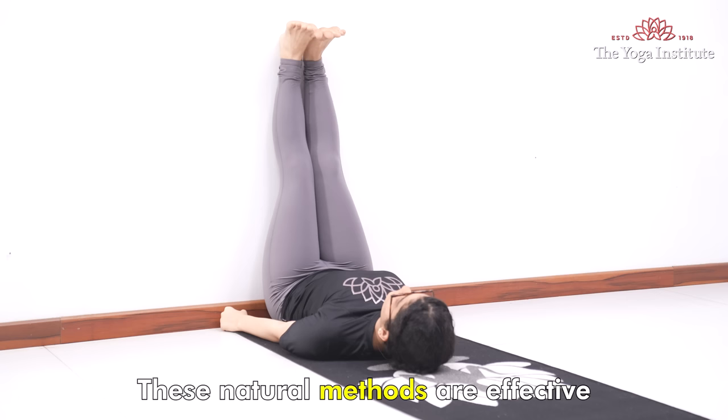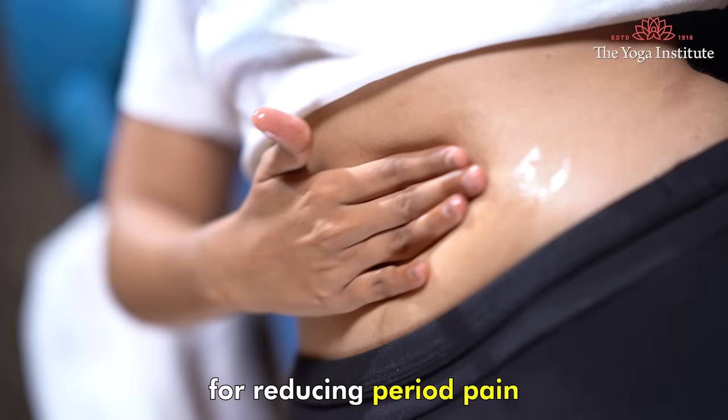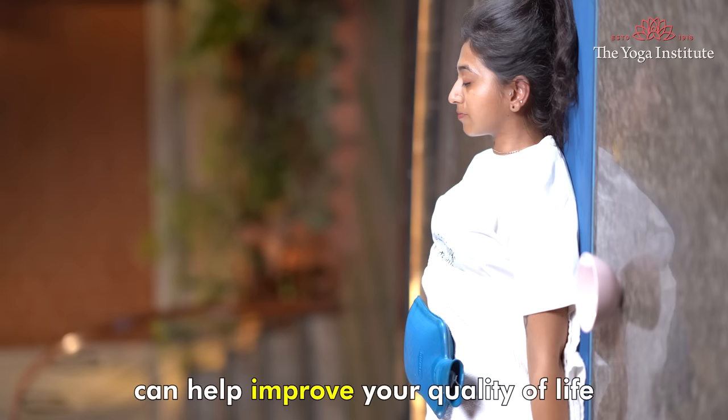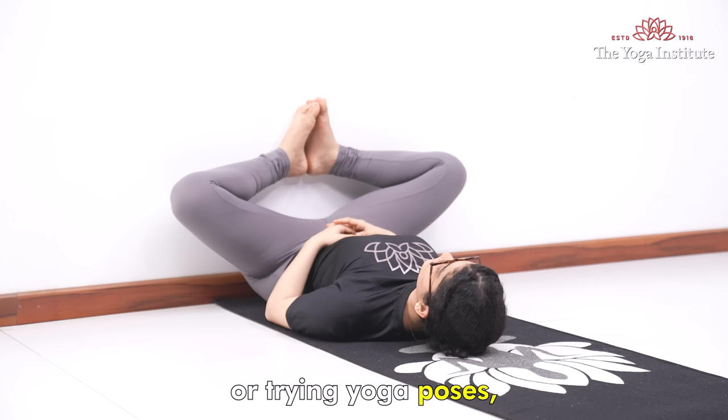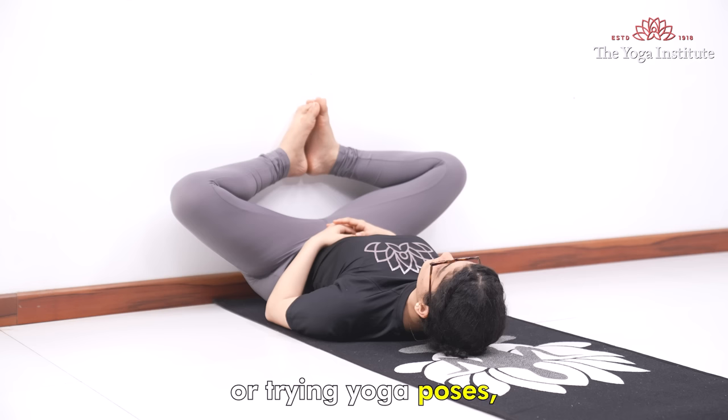These natural methods are effective for reducing period pain and can help improve your quality of life during periods — whether it is practicing deep breathing, using castor oil, or trying yoga poses. Find what works for you to help reduce discomfort and promote relaxation. Namaskar.